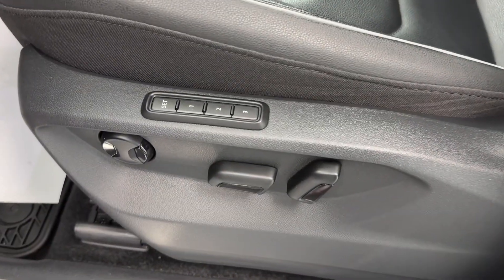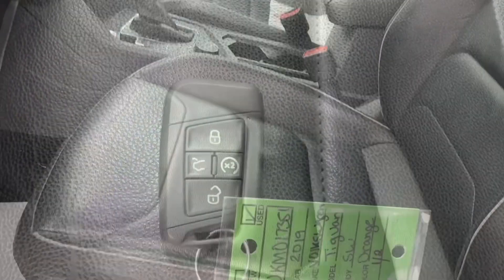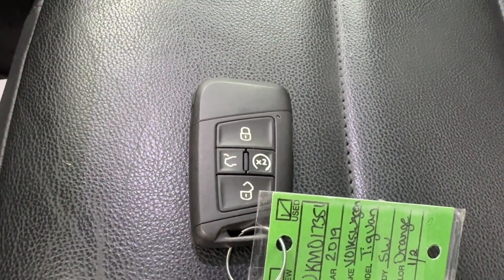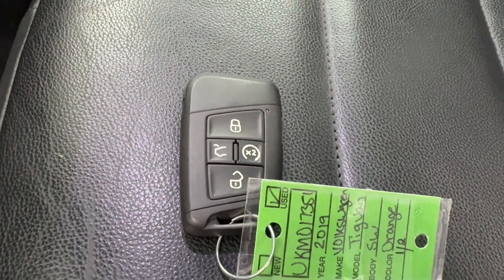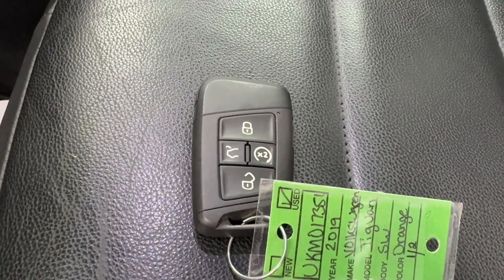On the driver seat, you can see up top here you have three profiles for driver memory. Here at All Things Automotive, you will receive two keys for your convenience. And as you can see, this key fob is equipped with lock, unlock, remote start, and liftgate release.